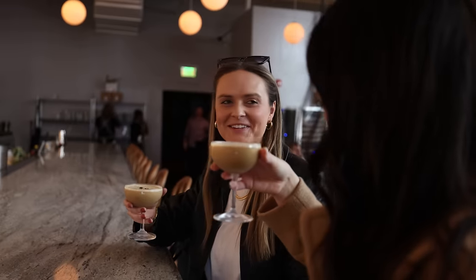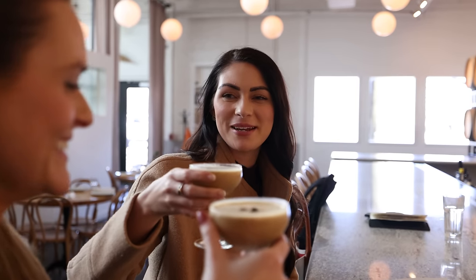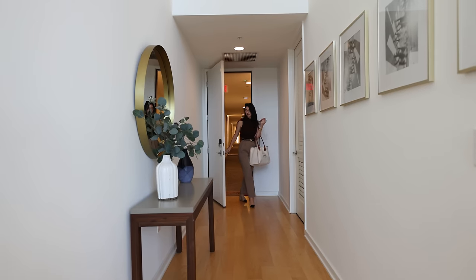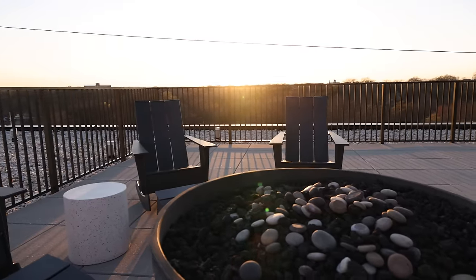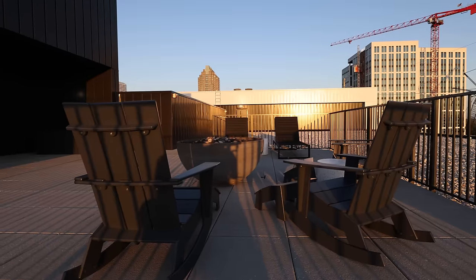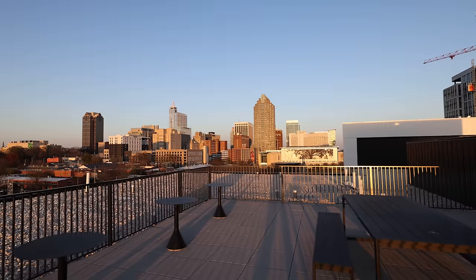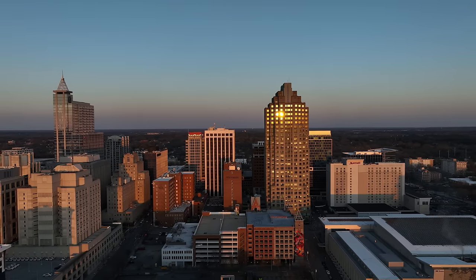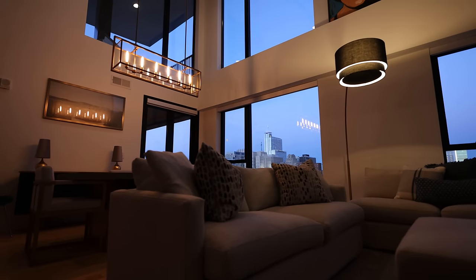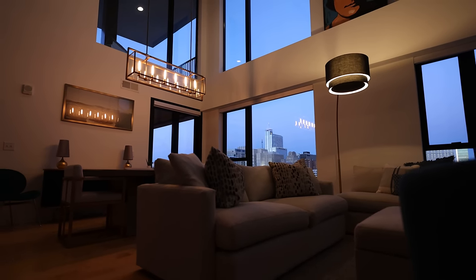You leave the office a little early as you promised to grab a drink with a friend and catch up, but you want to come back just in time for a rooftop sunset. As you wind down for the night, you plan for the following day enjoying the twilight views.